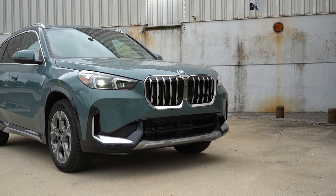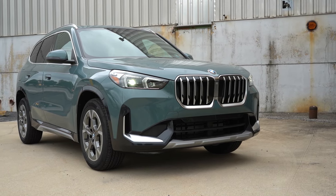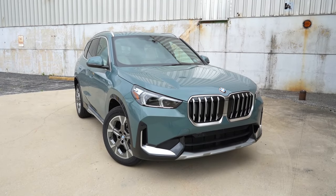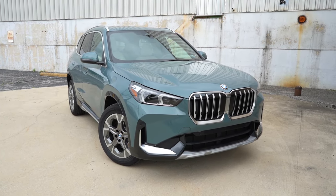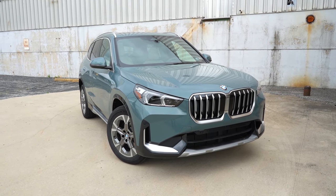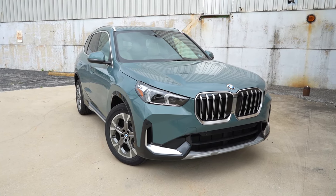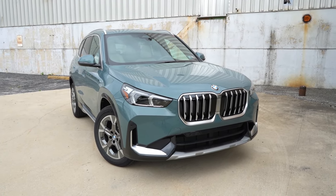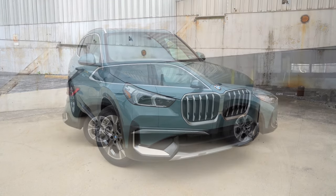If you go with the M35i or M Sport package, you'll find a more aggressive front fascia with body-colored accents, whereas this xDrive 28i has aluminum silver accents. Personally I like the look of the front end — let me know what you think in the comments. That rounds out the front end; let's swing around to the side.